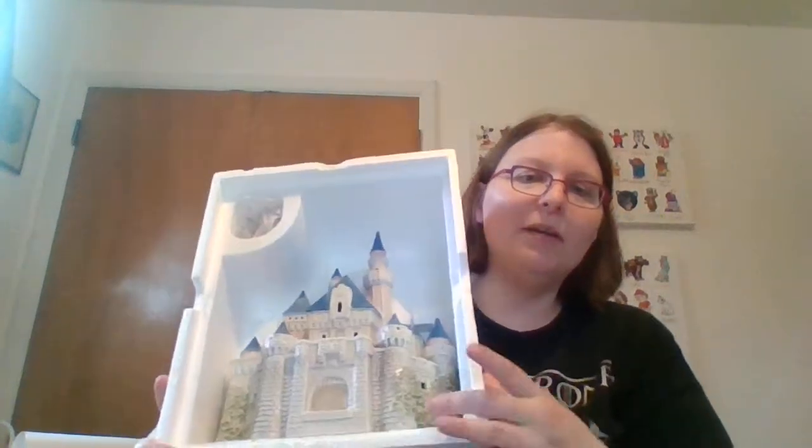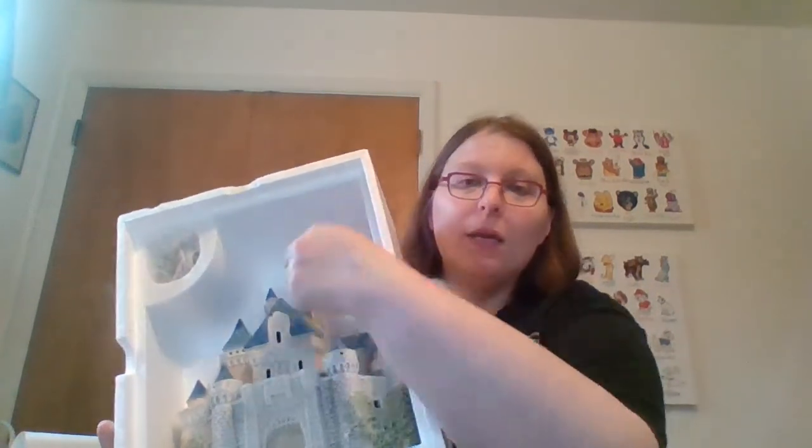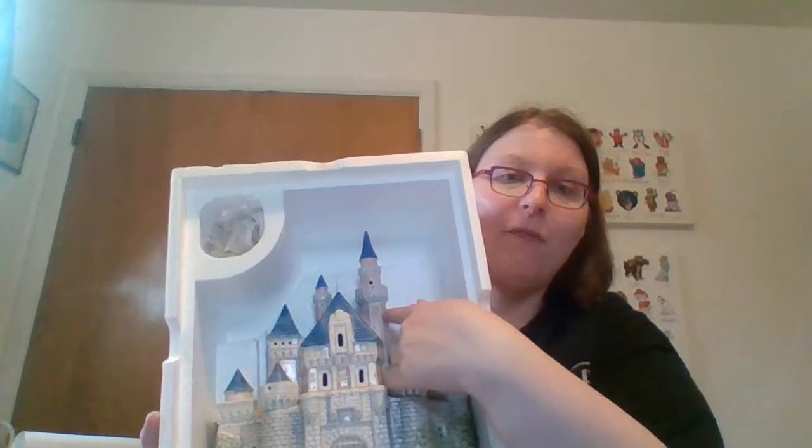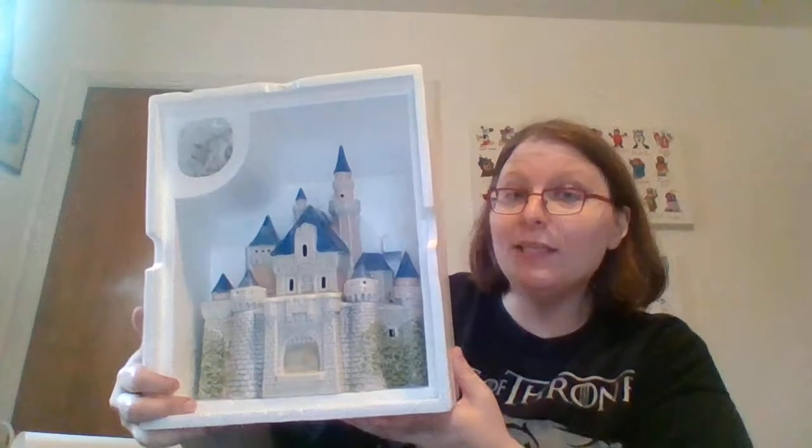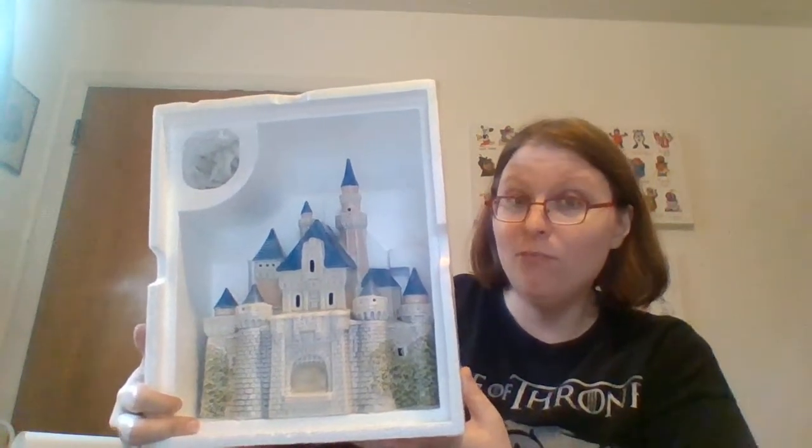I'm going to tell you about Dad's buy, because it is hilarious. He paid $5 for this - it's a great deal. You know how he has a lighted village. Well, when I was like 10, he broke the steeple off of a church piece. He managed to reattach it with glue, but it was broke. So this is him 30-some years later replacing the castle he broke.